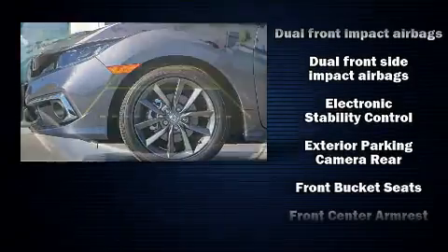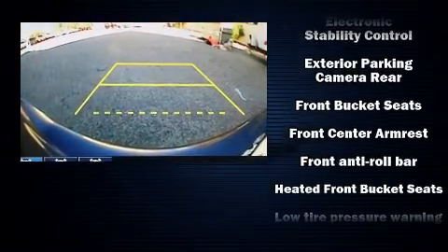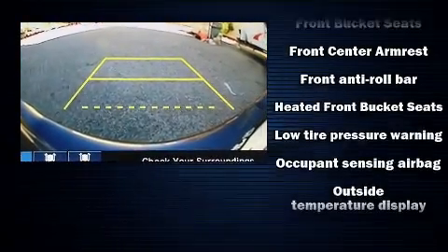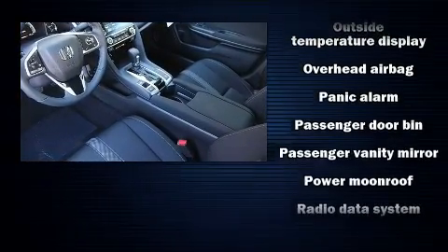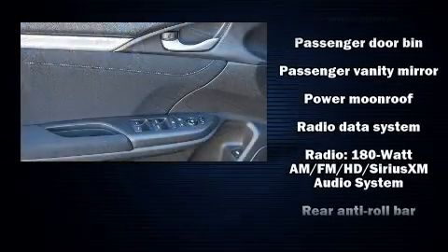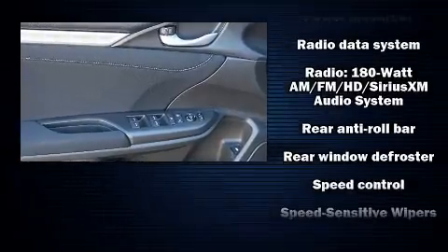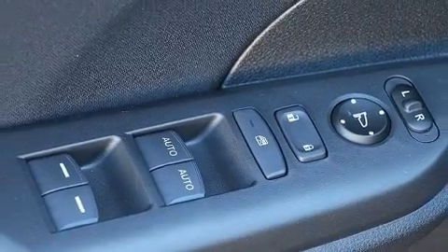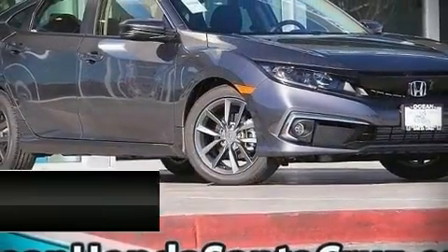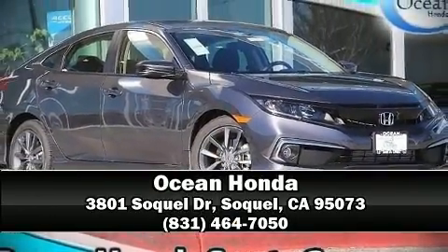Honda ensures the safety and security of its passengers with equipment such as head curtain airbags, an emergency communication system, and four-wheel disc brakes with ABS. Adaptive cruise control maintains a preset distance behind the car ahead of you, simplifying highway driving and enhancing safety. Stop by our dealership or give us a call for more information.